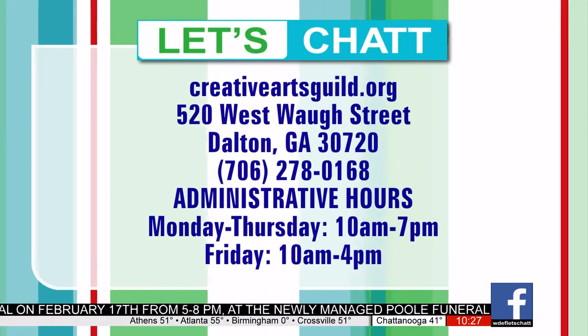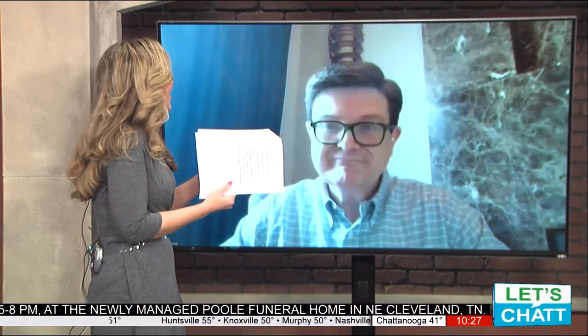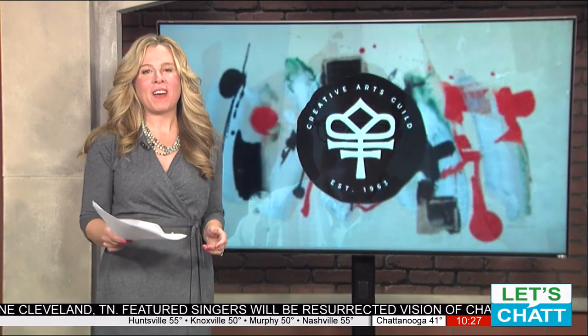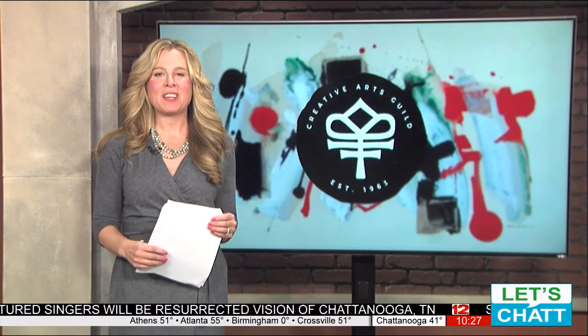Thank you so much for coming on, Robert. So nice to meet you and to feel the infectious excitement you have about your exhibit that you're sharing so generously. Thank you for coming on. So head on over to creativeartsguild.org to learn more about the Creative Arts Guild Black History Month Showcase, displayed in February.